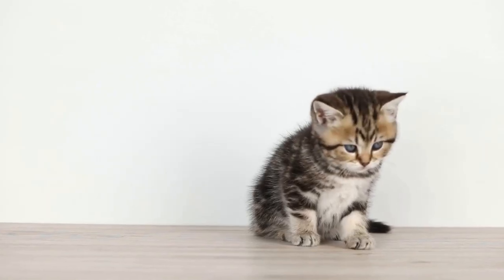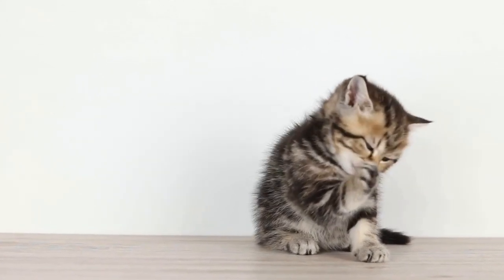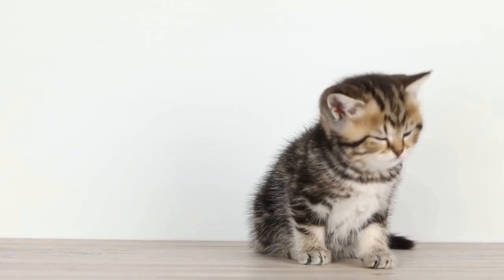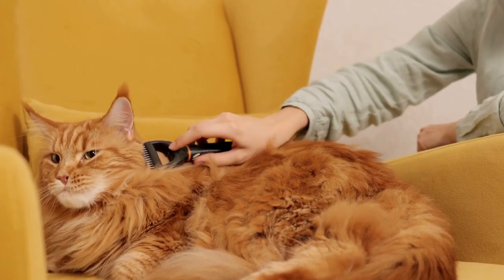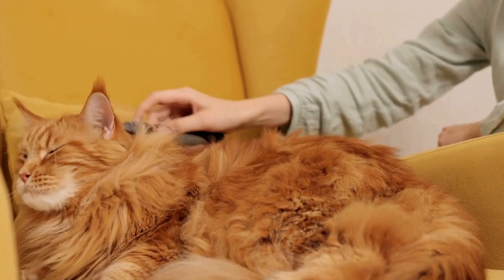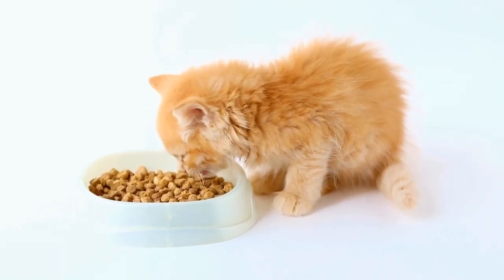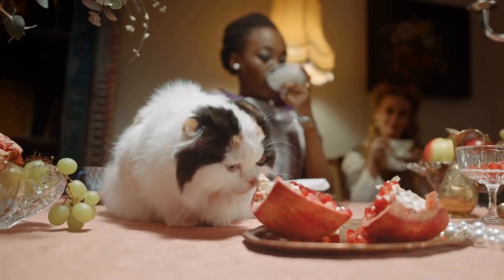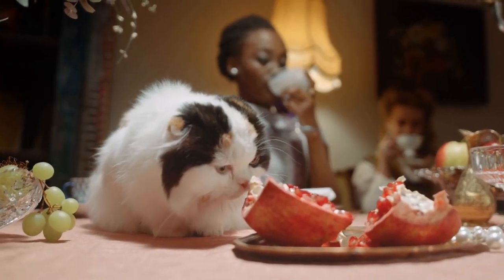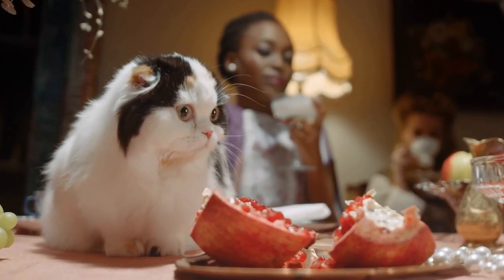Cats' fascination with radiator warmth stems from their thermoregulatory system and evolutionary history. Radiators provide a cozy, secure, and consistent source of heat that cats find irresistible. By understanding their need for warmth, we can ensure their safety while allowing them to enjoy their favorite toasty spots. So the next time you see your cat curled up next to a warm radiator, know that they are simply indulging in their natural instincts.